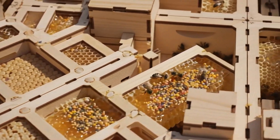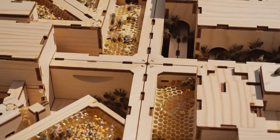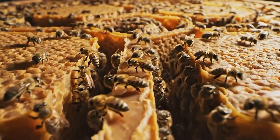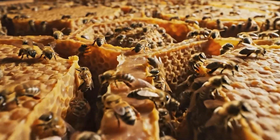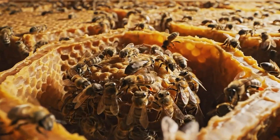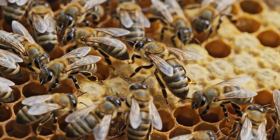Our bee city is built from modular wooden chambers connected like urban blocks. Each section includes a brood chamber, a food station, and a ventilation corridor. Everything is scaled to mimic natural hive architecture, allowing the bees to move through it as they would in a real colony.